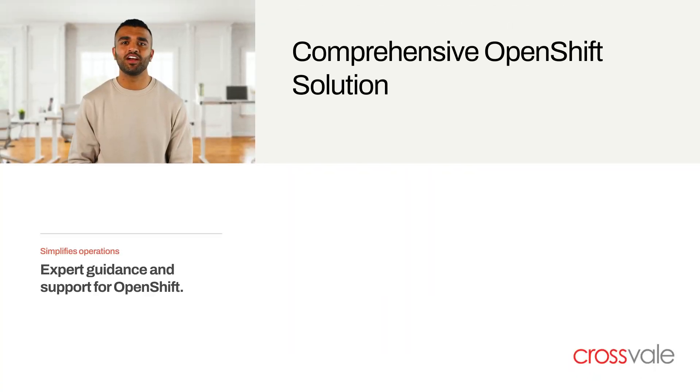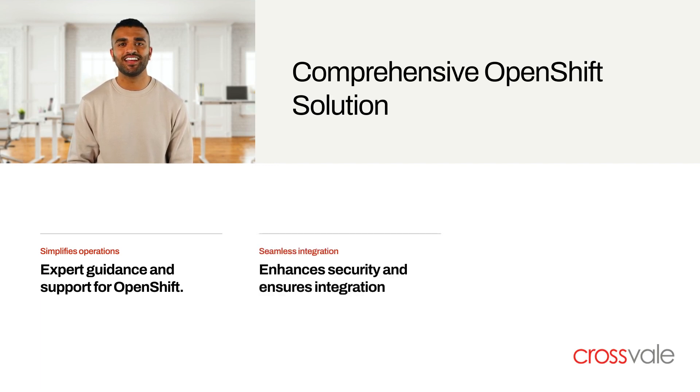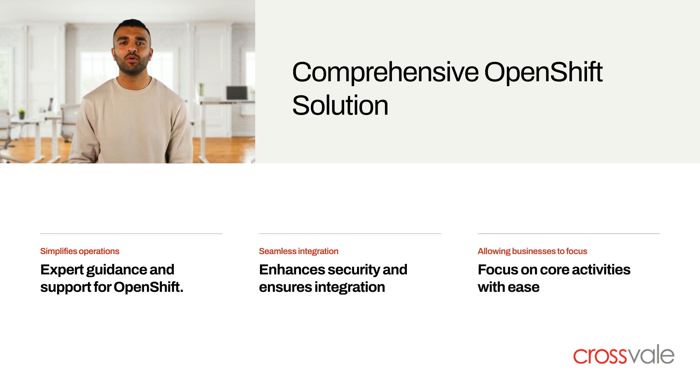PodOps stands out by offering a comprehensive solution for OpenShift, providing expert guidance and support. It simplifies operations, enhances security, and ensures seamless integration, allowing businesses to focus on core activities.